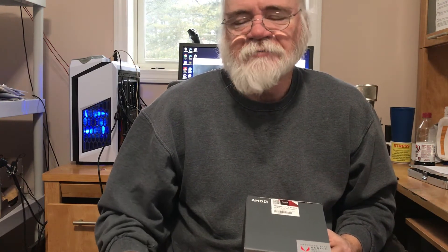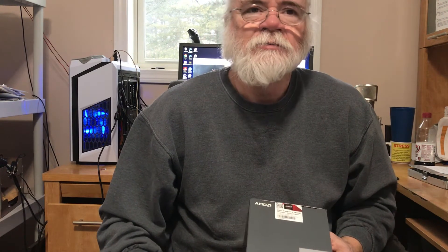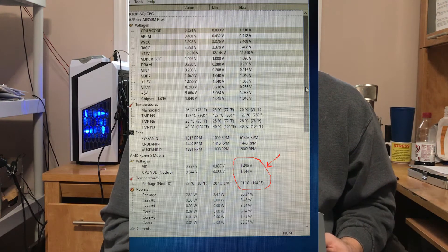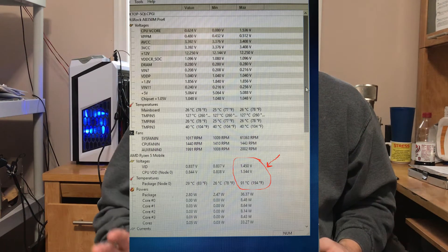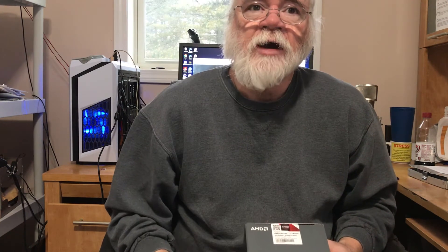I said I can fix that. I go into the BIOS, put the voltage on manual, set it to 1.3 volts, apply, restart, run it again — and it does it again. I'm seeing 1.45 volts and my temperatures are in the 90s again. What the heck.